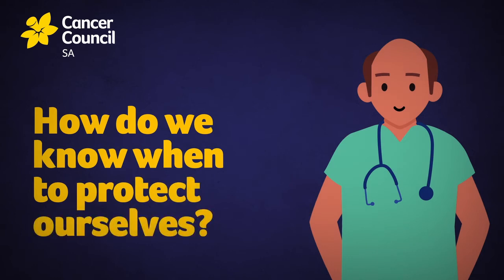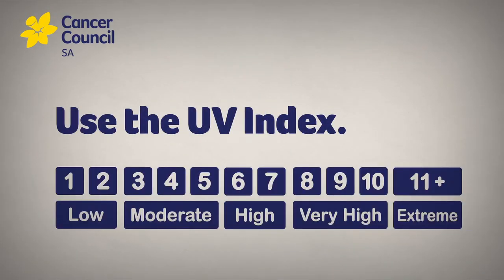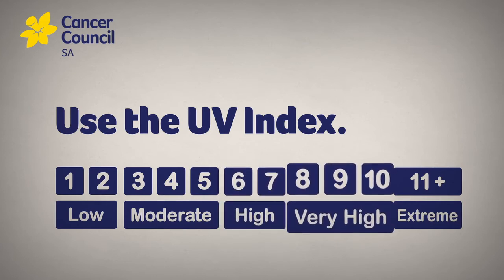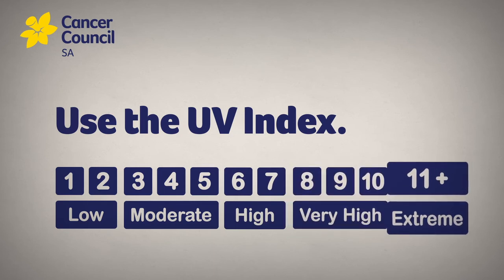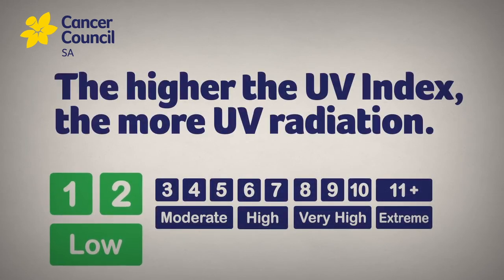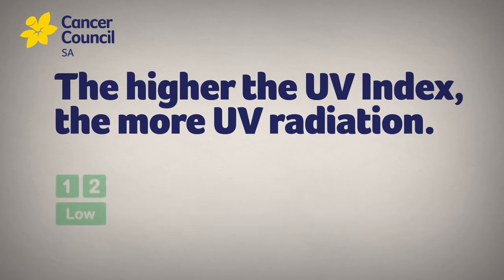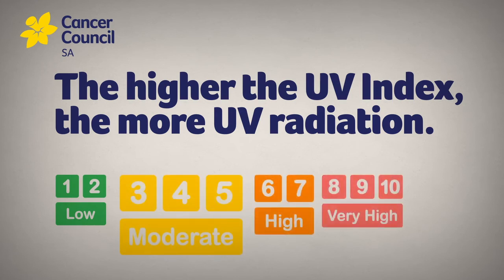So how do we know when to protect ourselves, especially since we can't rely on temperature or sunshine? We can use the UV index, which is a numerical scale that shows the intensity of UV radiation. The higher the UV index, the more UV radiation is present, and that means damage to our skin can occur quicker. At an index of 1 to 2, the UV is considered low, as there are low levels of UV radiation present, and we generally don't need sun protection unless we're spending a lot of time outside. But a UV index of 3 and above is strong enough to damage unprotected skin.